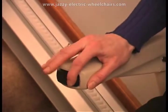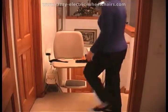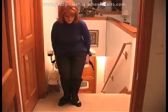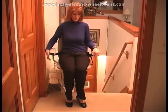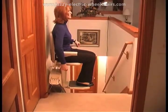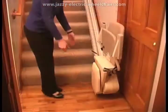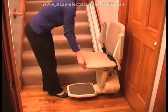It can be installed on the left or right hand side, your choice. While very sleek in design, the Pinnacle has a very sturdy 350 pound capacity for added security. It features a wide, comfortable seat that swivels at the top landing to aid in getting on and off the lift.